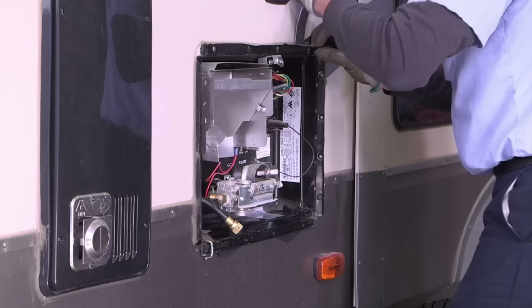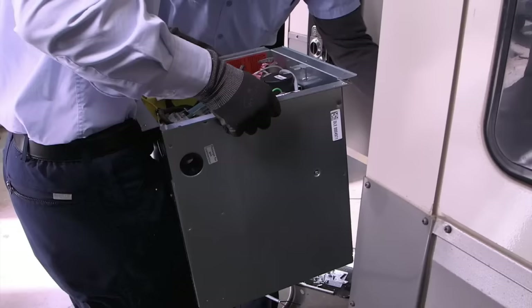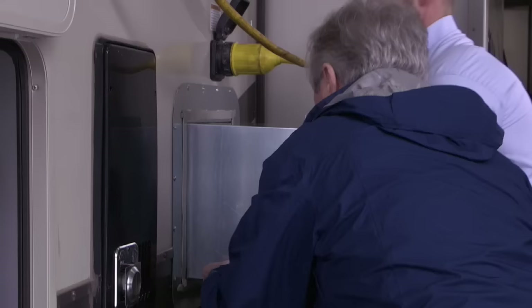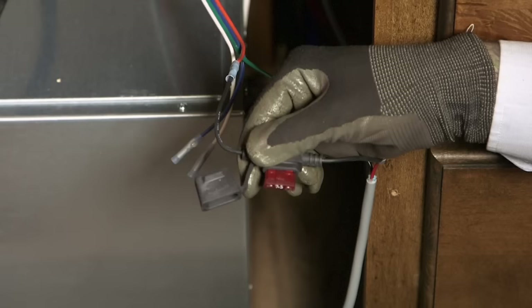The AquaGo installation is straightforward. Removal of the old unit involves the usual cleanup of residual sealing tape. A new trim ring is installed to facilitate mounting the exterior compartment door. After the heater compartment is cleaned out, the propane line is reattached — it helps to have a helper for this step. The AquaGo slides into place in the old water heater's spot, and a new higher-amp fuse is installed in the power line to accommodate the new AquaGo winterizing component.